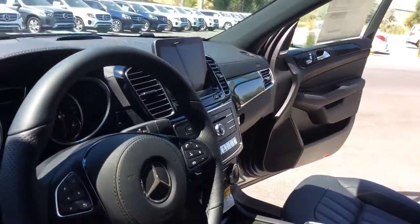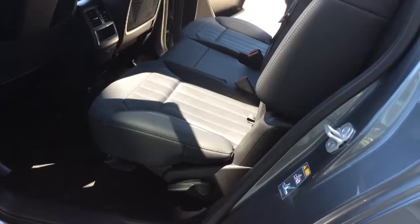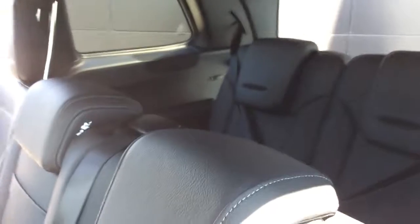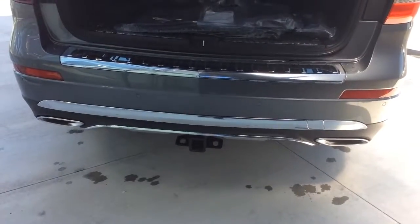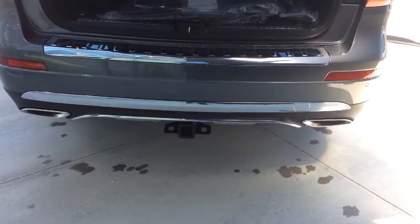The interiors have been very updated since they switched over from being a GL to a GLS. You do have a good amount of space in your second row and your third row as well. This one in particular has a little bit of cargo space in the back, and does come with a tow hitch which is rated up to 7,600 pounds.